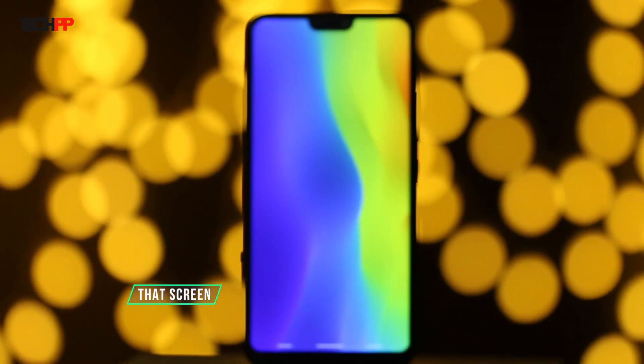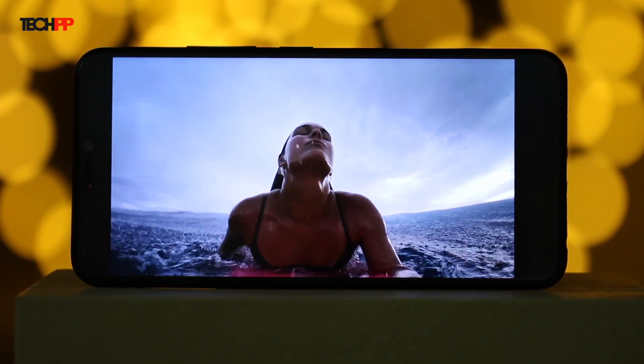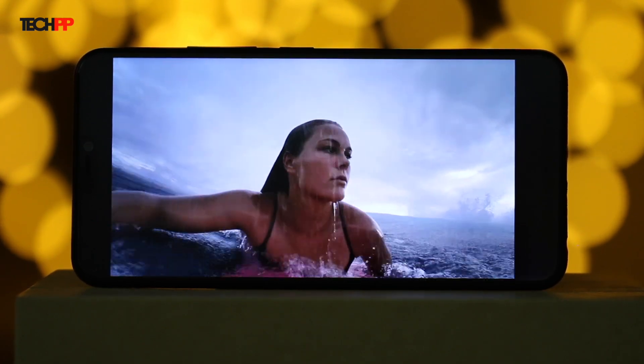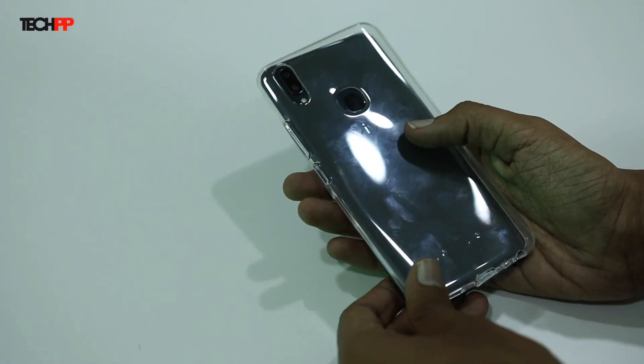Do check out our Mi Mix 2 giveaway. The Vivo V9 first and foremost is all about that screen — that massive 6.3-inch Full HD Plus screen which, apart from a notch on the top, is largely bezel-less. It looks spectacular and watching movies or just doing anything else is a joy on this phone. The metallic design of the Vivo V9 is equally admirable and more importantly stands out among the competition. The curved rear makes sure it sits comfortably in your hands, though because of that shiny coating, it is slippery and a fingerprint magnet as well. You do get a protective case in the box though.